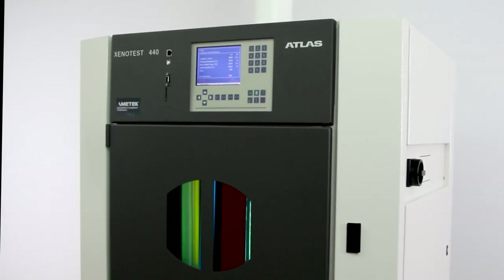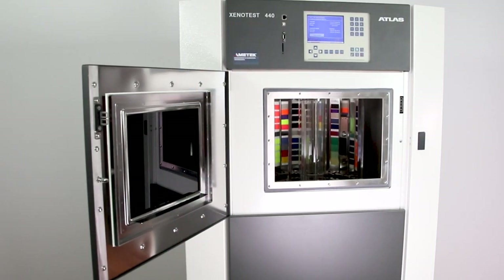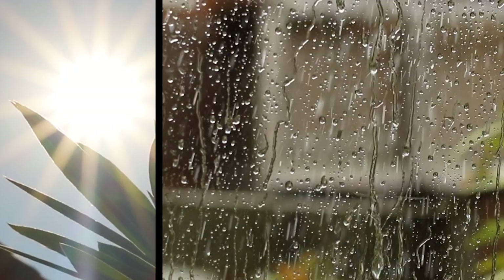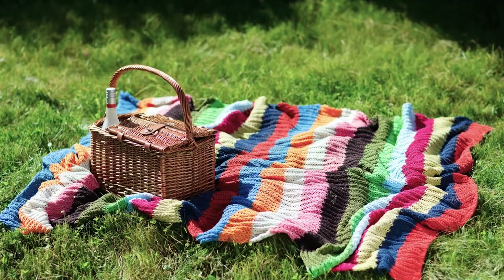Atlas helps to answer these tough questions. The Xenotest 440 helps you minimizing material changes from sunlight, moisture, and heat, and offering reliable lifetime estimations of your products.